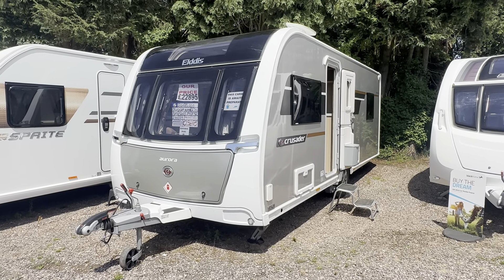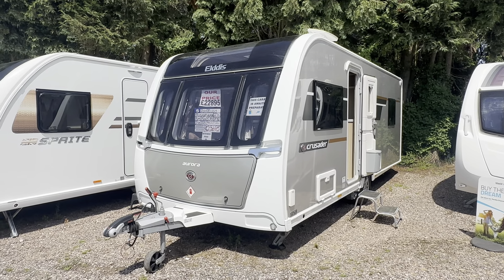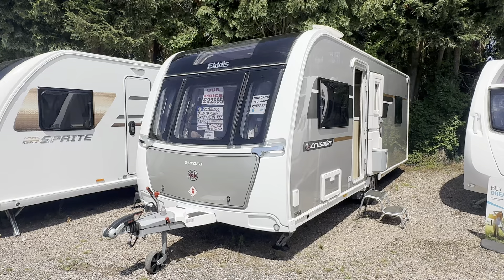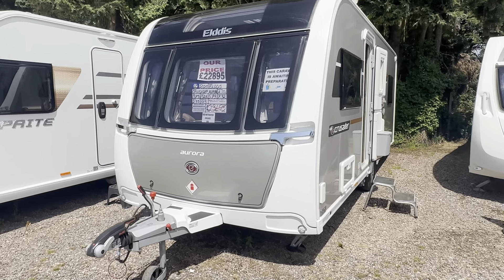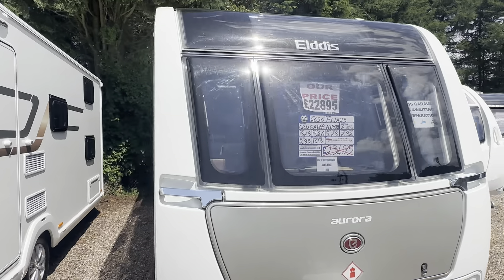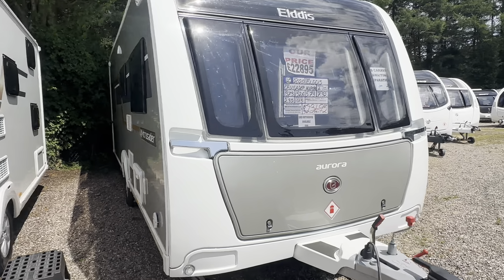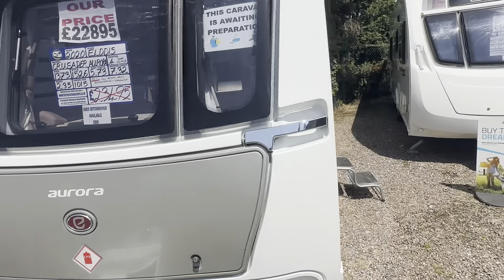Hi there and welcome to Burton Caravans at Canwell. My name's Leah and I'll be showing you this 2020 Elddis Crusader Aurora. It's a single axle four berth rear island bed with centre washroom, Alco ATC fitted as standard, silver sided — top of the range for the Elddis Group in the Elddis branding.